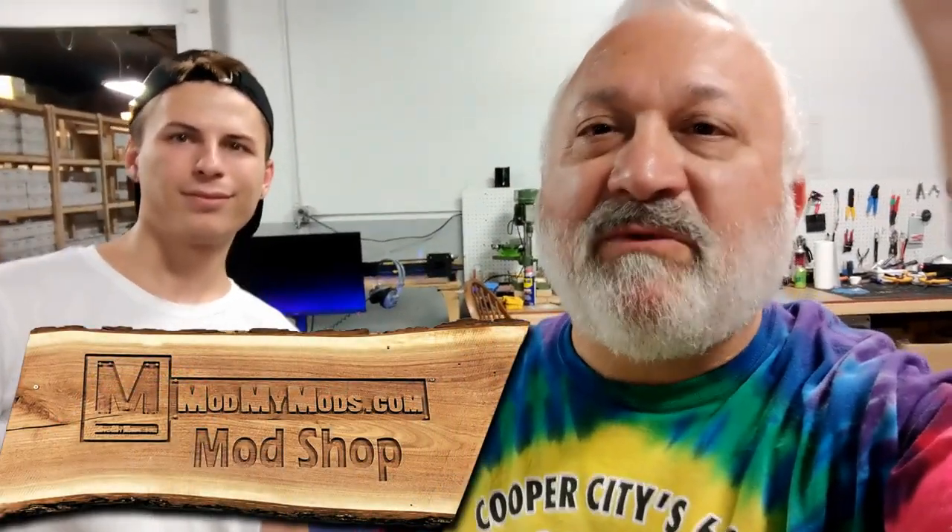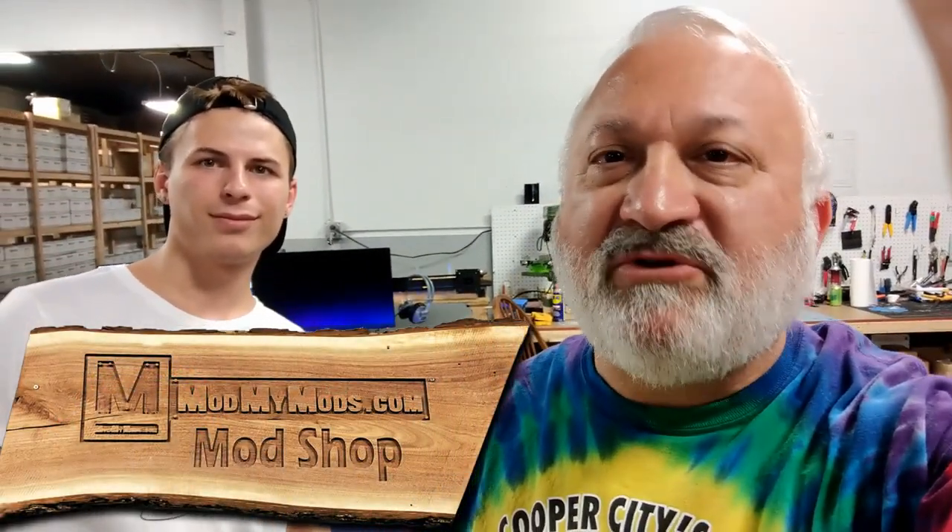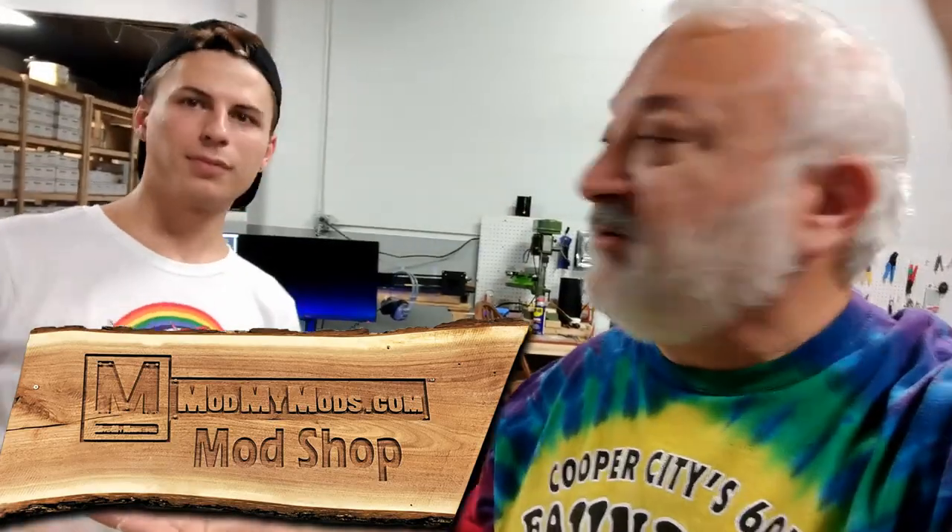Hey, Joel Lightcatcher here. I'm in Rochester, New York at Mod My Mods, who helped me. This is Josh, or you like to call yourself Brony. And he helped me set up my modified Alpha Cool with the soft tubing, and he was just showing me some of his cool stuff they did here.